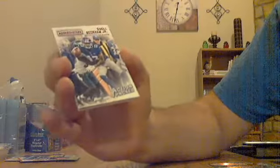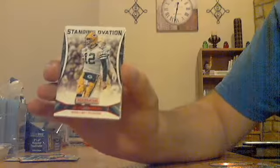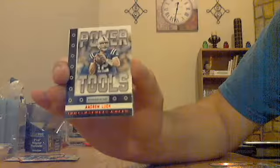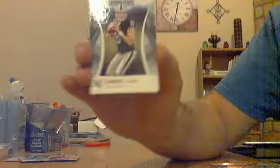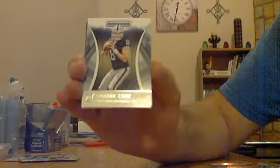Odell Beckham Jr. red Action Packed for the Giants, not numbered. Aaron Rodgers Standing Ovation red, not numbered. Andrew Luck Power Tools for the Colts, red, not numbered. Ryan Tannehill Infrastructure red for the Dolphins, not numbered. Joey Bosa rookie for the Chargers. And Connor Cook rookie for the Raiders.